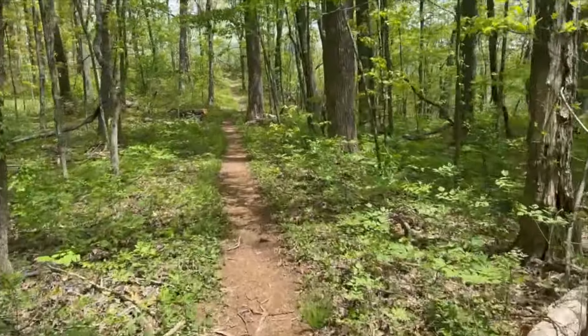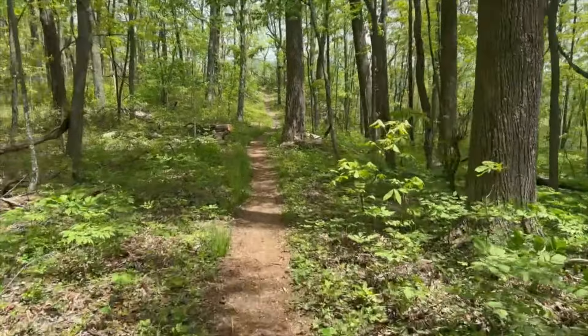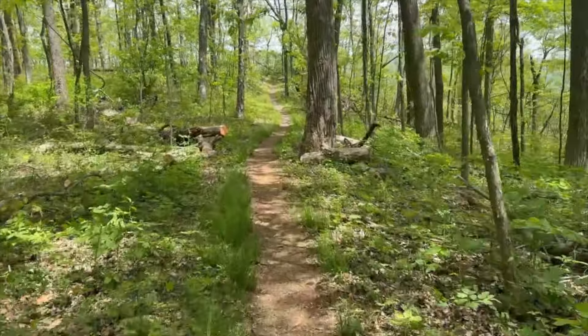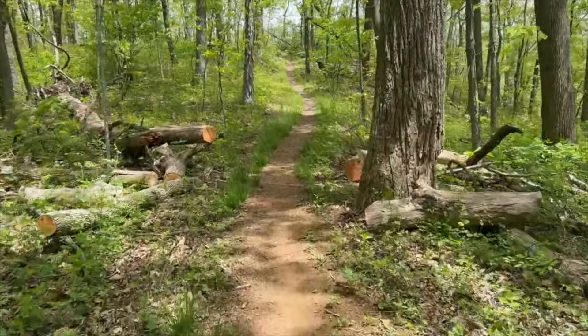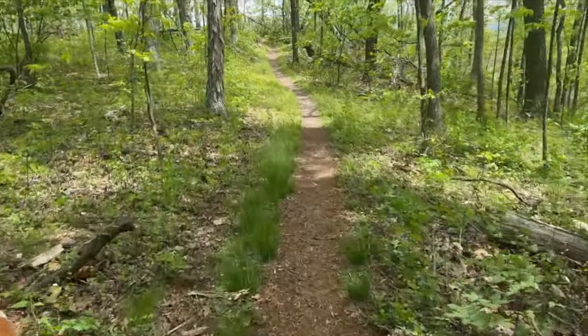Hold on — the sun just popped out. Yeah, it's been a nice day. It'll be about 15 miles for the day, and there's a nice breeze blowing. You can't feel it, but I can, and it's quite nice.